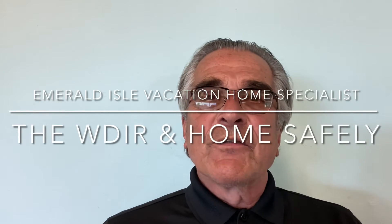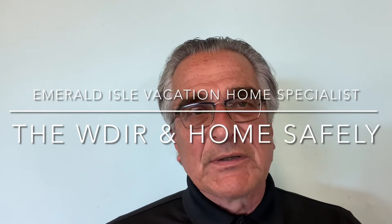Hi, and welcome to another episode of Emerald Isle Vacation Home Specialist. I am your host, Dennis Ritschkofsky. Some of you recognize me as the co-owner of Flip Flops Donuts, and some of you know me as your broker of real estate, who specializes in waterfront and waterview properties along the Crystal Coast, especially on Bogue Banks and in my town of Emerald Isle, North Carolina.